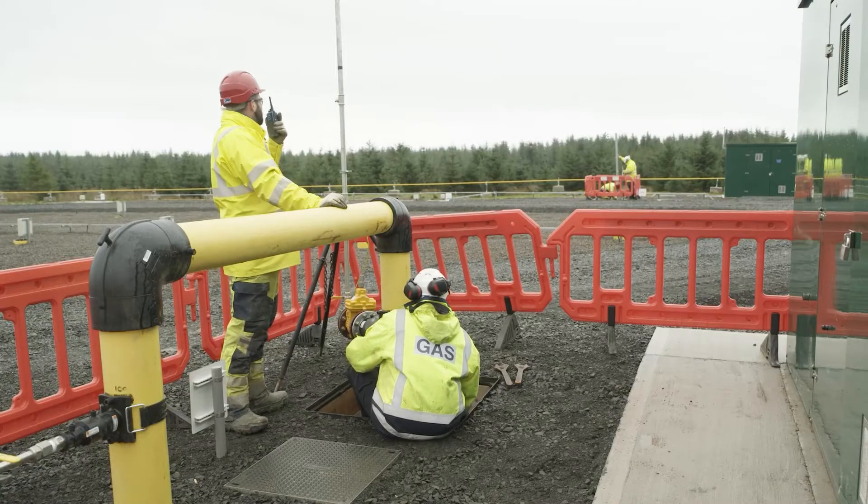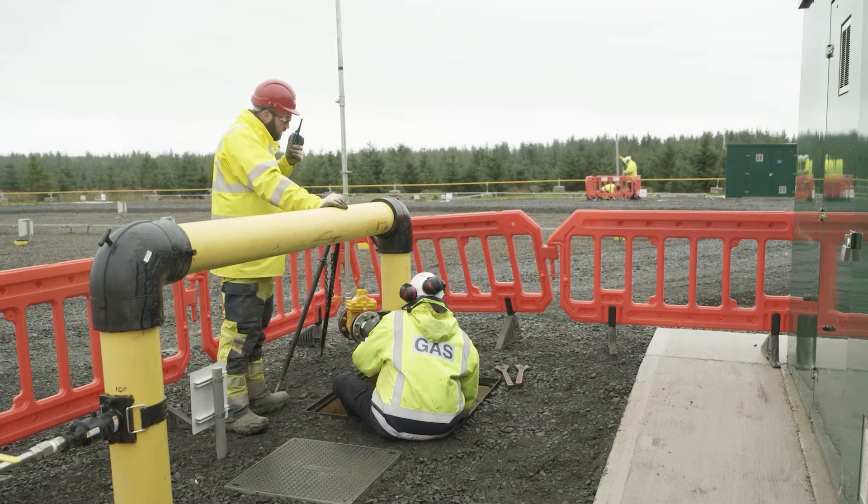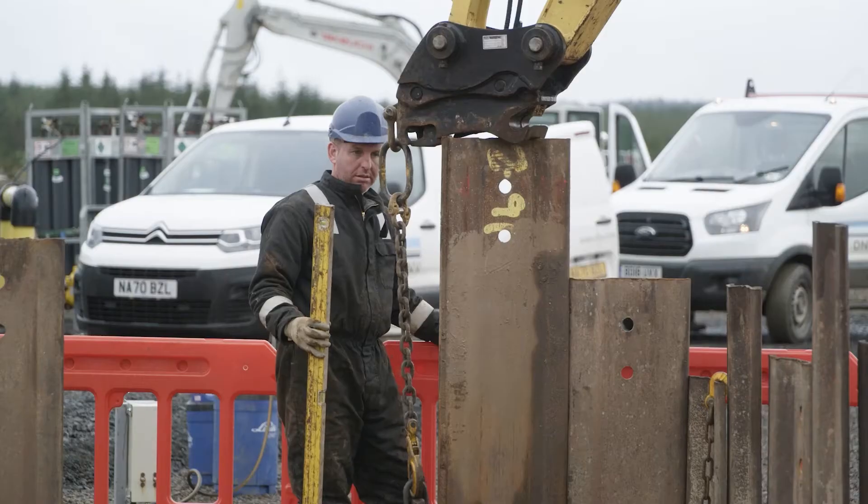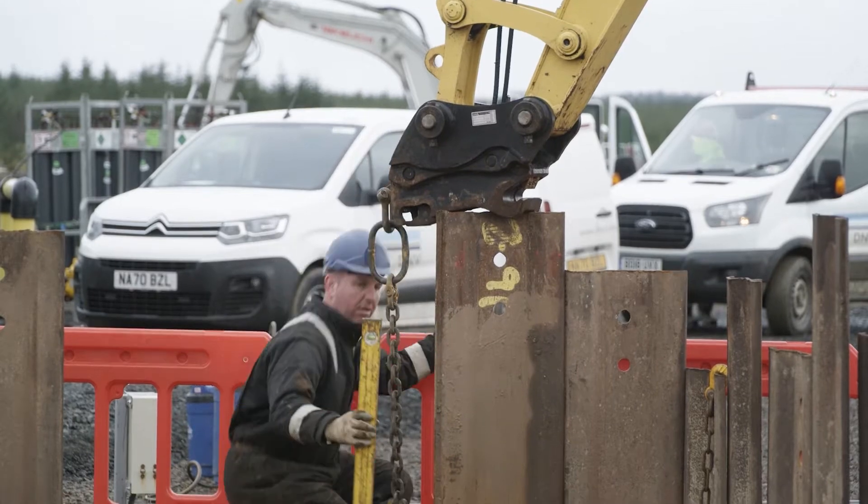A major initiative at the moment within the gas industry is introducing hydrogen — initially a hydrogen blend into the UK gas network, initially looking at a 20% blend. We are involved in many various projects with the four gas companies and their stakeholders and partners, which are designed to prove the suitability of the current range of polyethylene pipe and fittings within that future network.